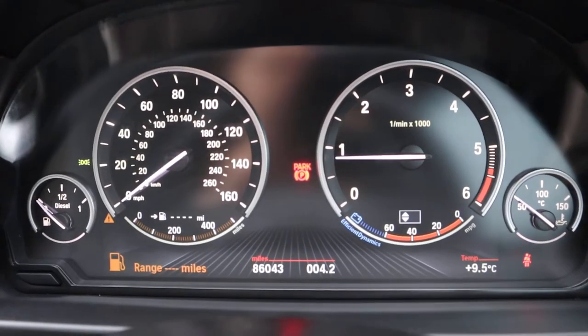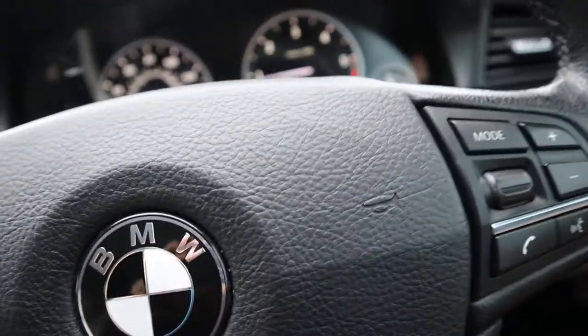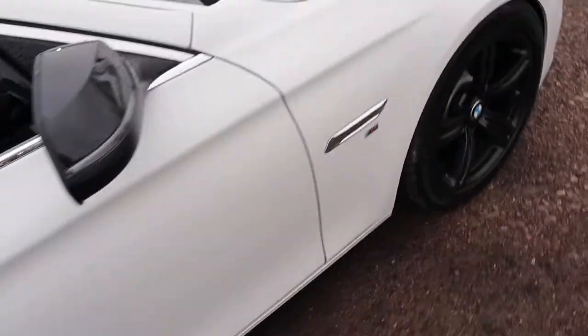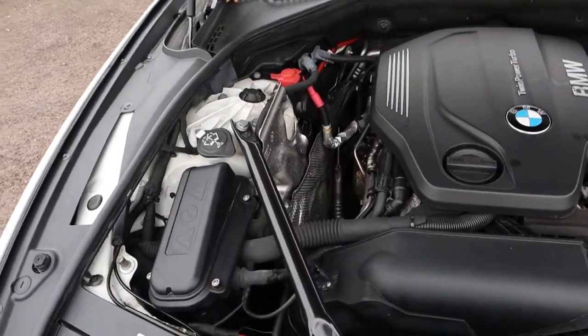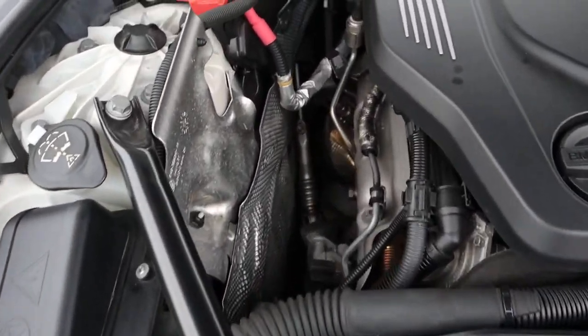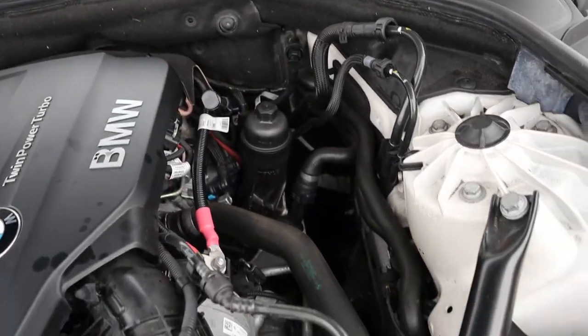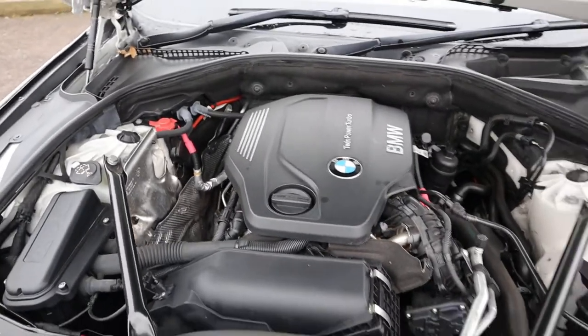The mileage is at 86,043. Let's pop the bonnet and you can have a little listen under there. The paintwork on this car is just outstanding. Very sweet sounding engine there.